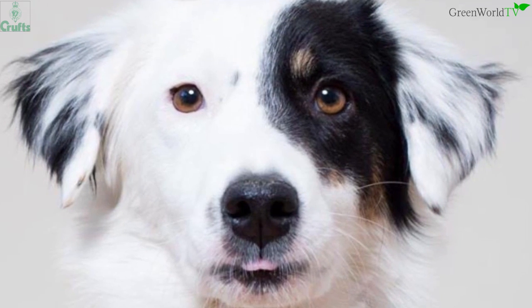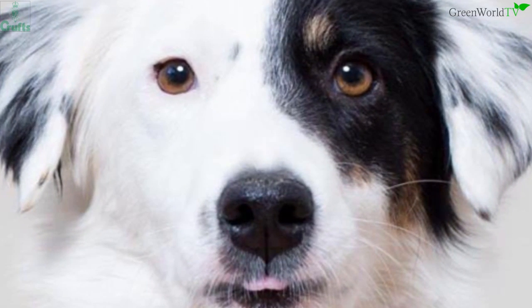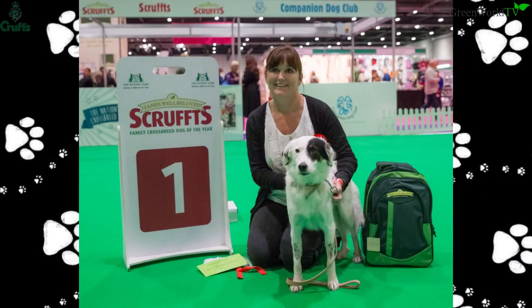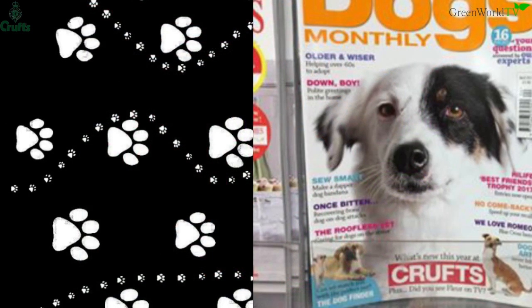We've had to experiment with her diet because of her stomach being so short and her intestines. But now she's taking on nutrition — she's not really putting on weight but I don't think she ever will. But she's a normal dog now, running, living life to the full.